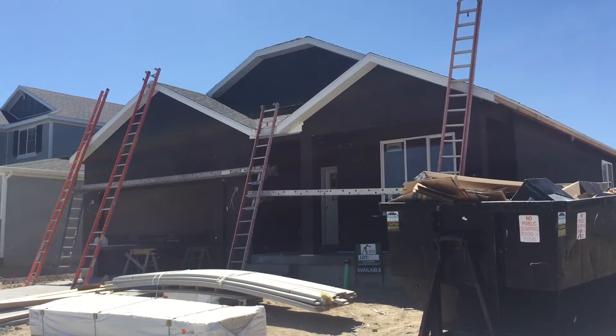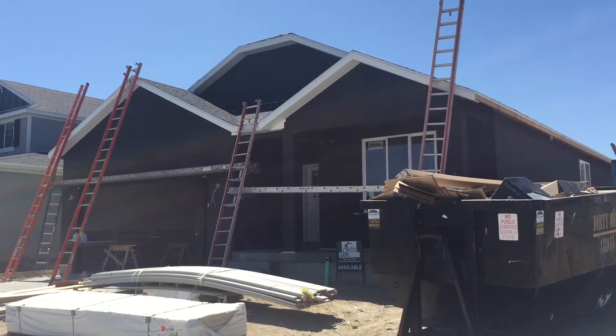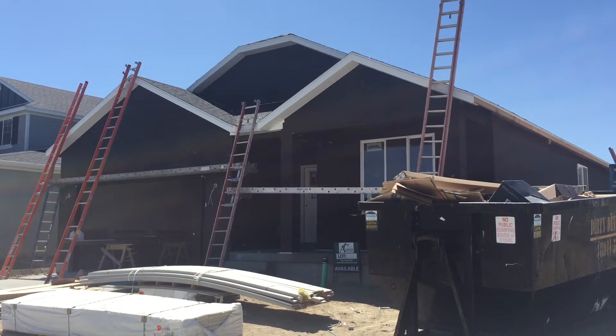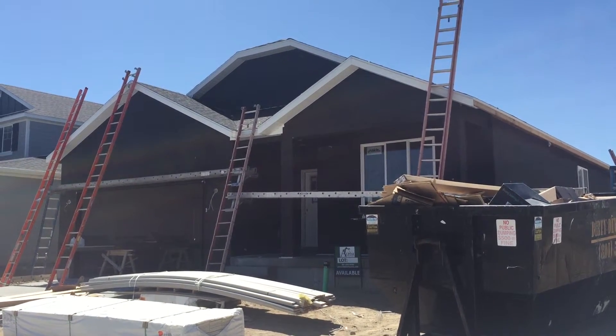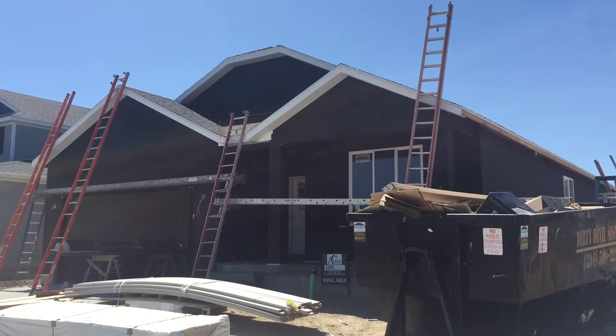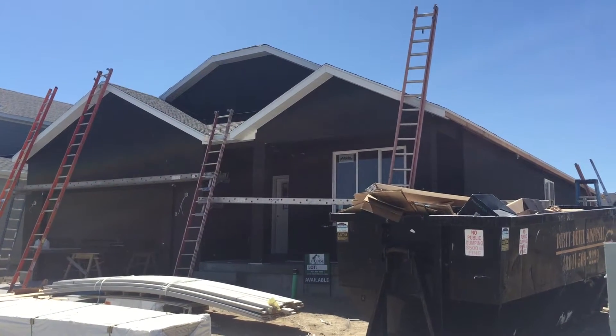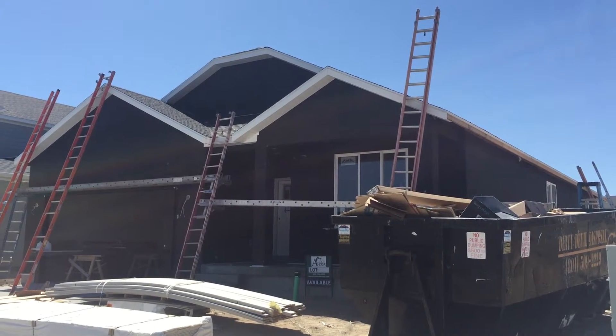If you're looking for a home, if you want new construction and you're not in a position where you can go through the entire process, many builders are offering these homes. They've started construction, they feel very confident in their location and their product, and they feel pretty confident they'll be able to sell it during the construction or very soon after completion.